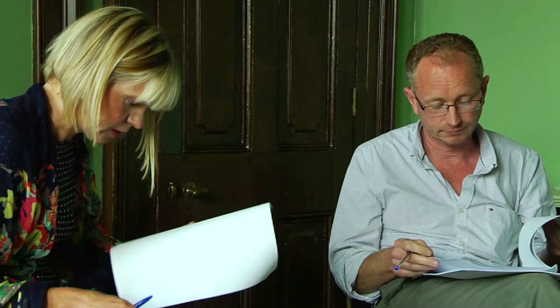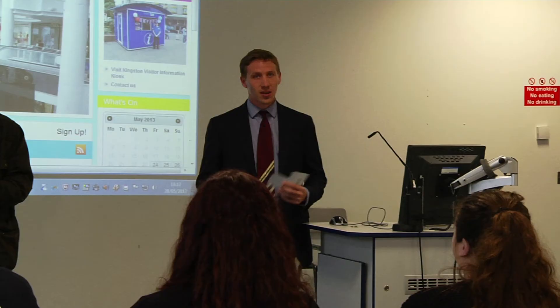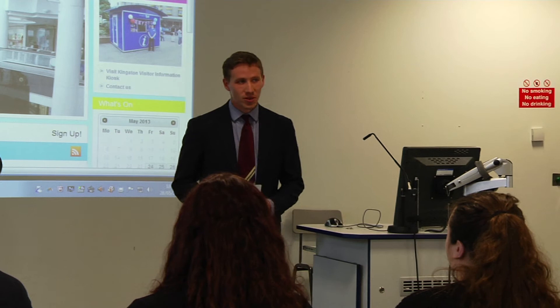On behalf of Kingston First, thank you very much for your hard work. As a company, our whole job is to increase retail. And the way town centres are moving, you have to give them more than just shops — you have to give them experiences, events, and cultural diversity. We recognise there is a wealth of talent at the university, and we will work with you and continue to work with you on a number of projects.